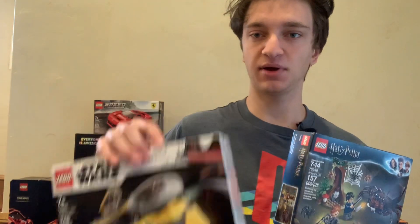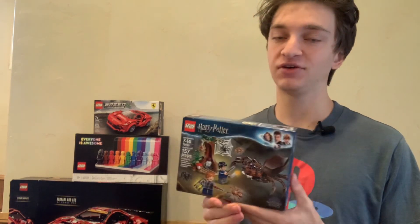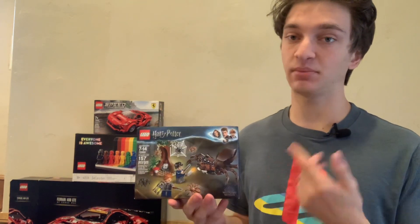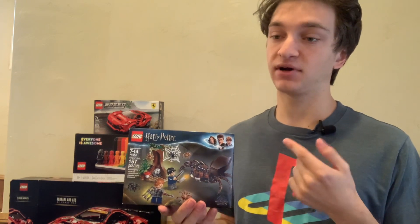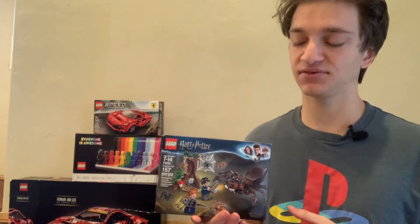Star Wars probably has a bit more of a following, but LEGO Harry Potter certainly has a lot of followers that are willing to buy these sets even after they retire, and they're therefore willing to pay a premium for it, which is how LEGO investors can help make some profit.